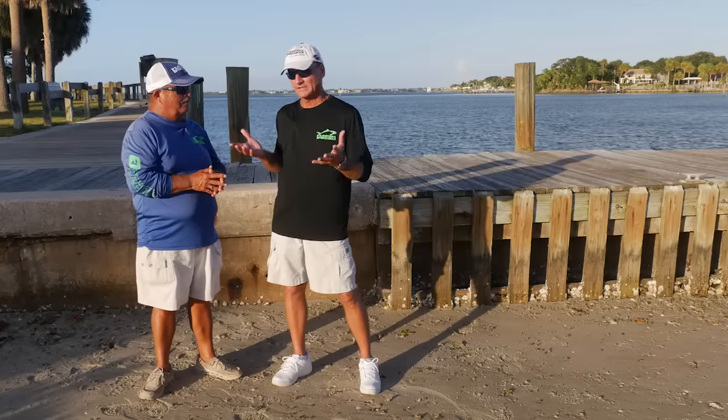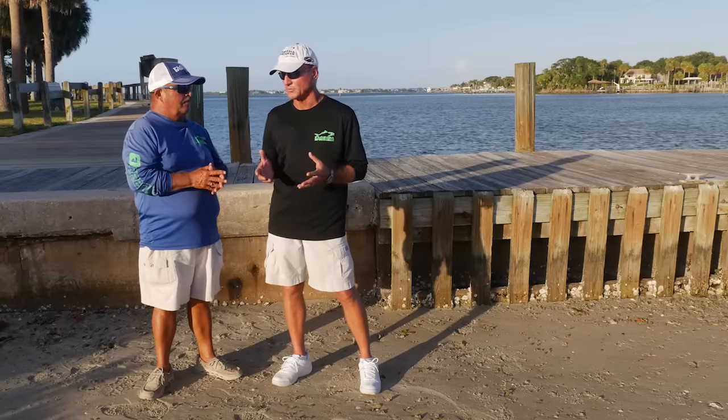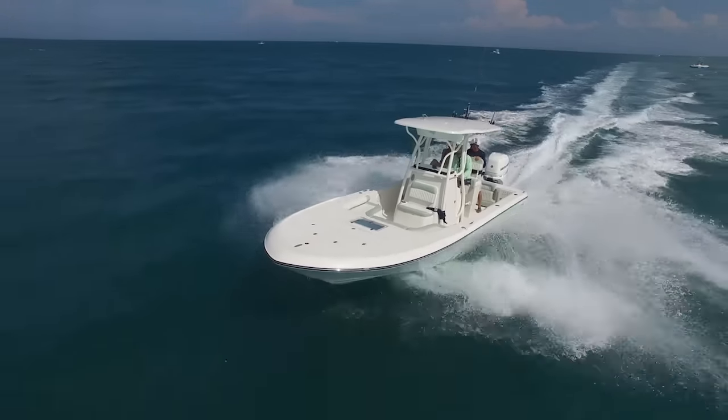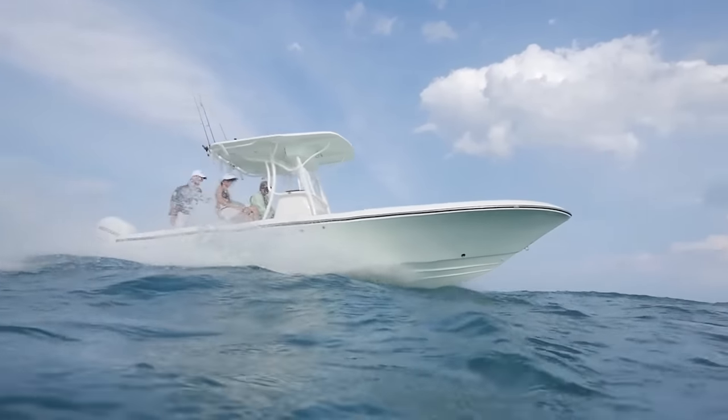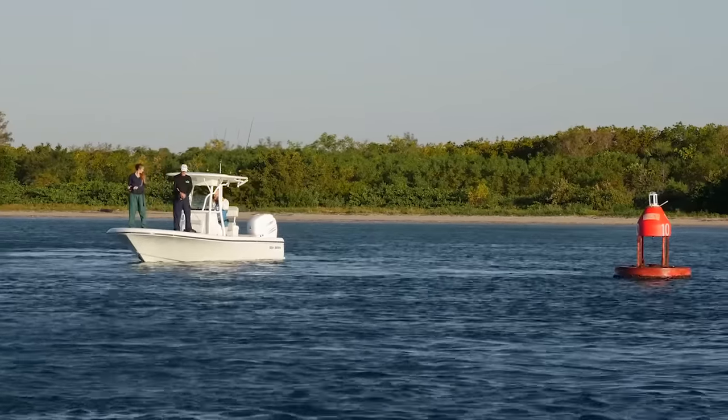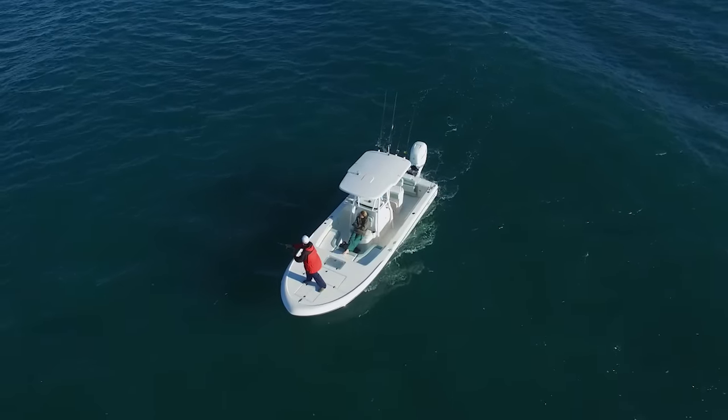Bay boats are the most popular boats being built right now, and this Seabourn is a stepped hull, so you've got a little bit more performance out of it — you're gonna burn a little bit less fuel, go a little bit faster. But the basic boat is a bay boat and it's made for one thing: fish in the bay. And if you want to punch outside on a decent day, it's up to it.